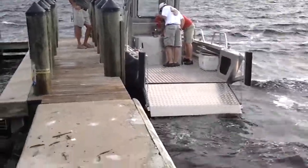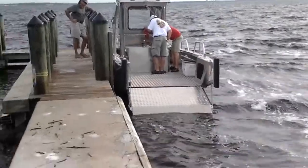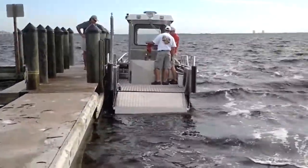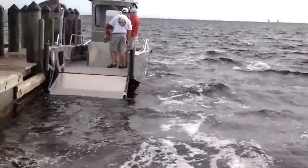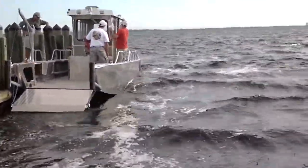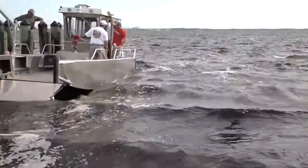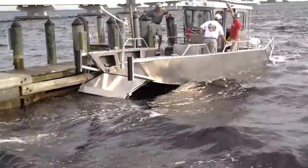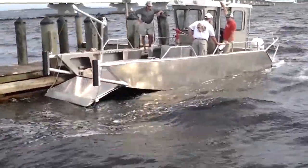Alright, we just launched the 26 Pulsecraft fireboat here at Sanibel Island. Just giving you a view of the bow open here at the boat ramp. Got a couple foot chop here. See the boat sitting nice in the water, doesn't move around a whole lot. Profile shot of it.